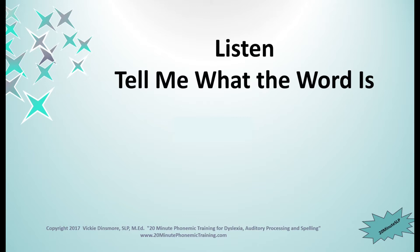Here's number one. M, A, D. You are correct if you said mud. Give yourself a plus. Number two. D, A, D. You are correct if you said dud. Number three. B, A, D. If you said bud, you are right.